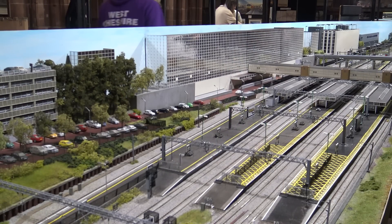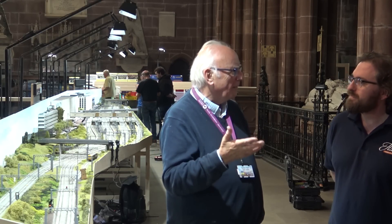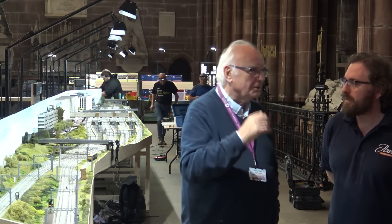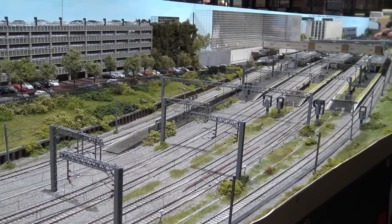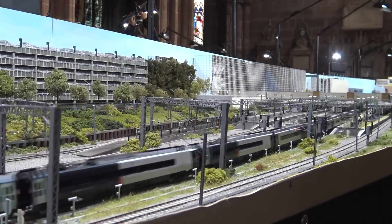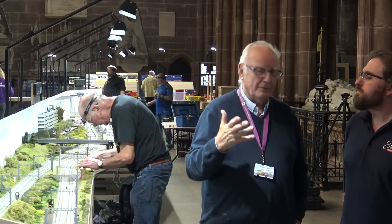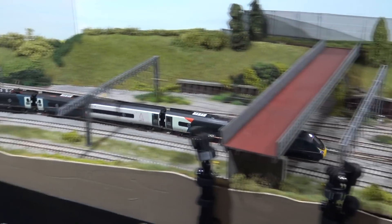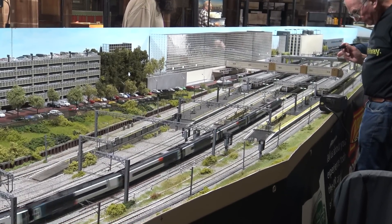We didn't sit down and think about all the problems, we thought about the positives, because if we'd have sat down and actually worked out what we'd got to do, we wouldn't have bothered doing it again. It's been a task. The layout is very different because it's modern — where the other two we've built are BR, the original BR. This is BR1, this is the new. So you've got a combination of old, new and very new, and that's caused us lots more work than we've ever done before.